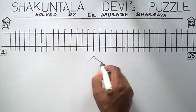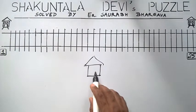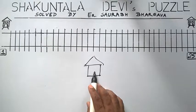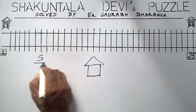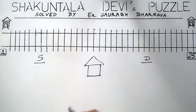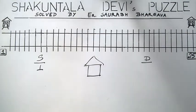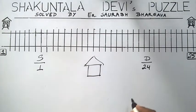To solve this puzzle, suppose this is a station and from this station, a passenger has to book a ticket. We consider a source and a destination. If he books from station 1, he has 24 destinations available to him.